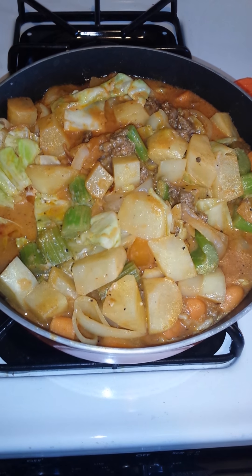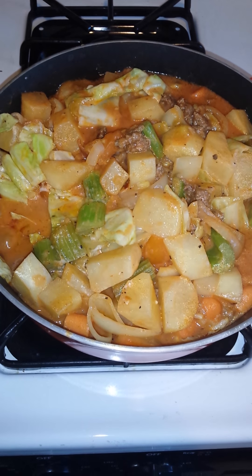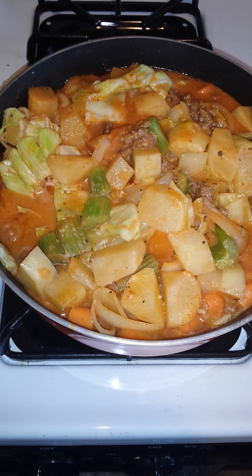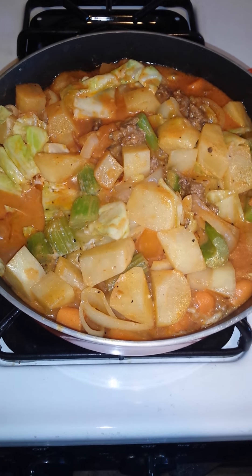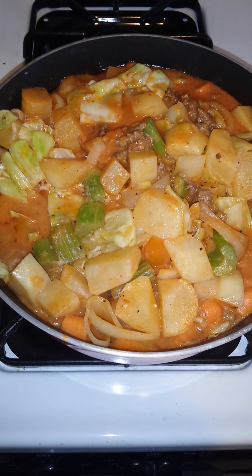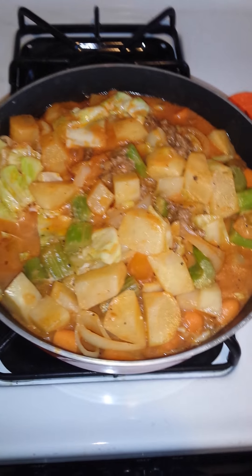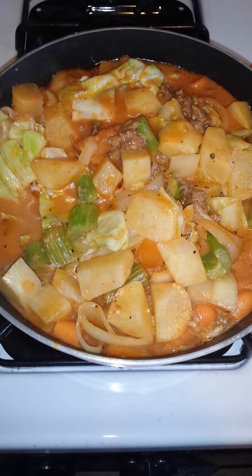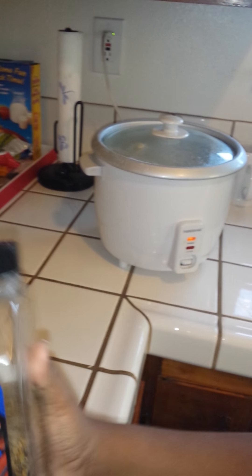So I made something different for dinner, you guys. I have some meat, potatoes, carrots, celery, and some cabbage, and then I put the hot Mexican tomato sauce in it, and then some ranch to kind of tame it down a little bit, and some seasoning, and then we'll have some white rice with it.